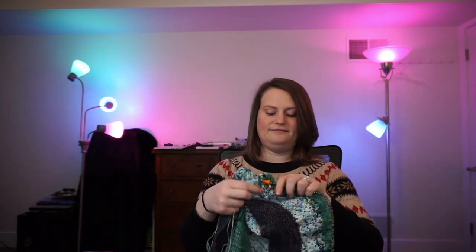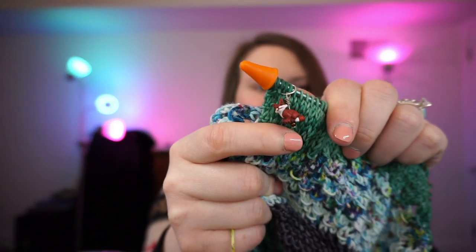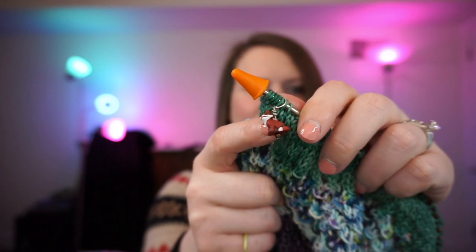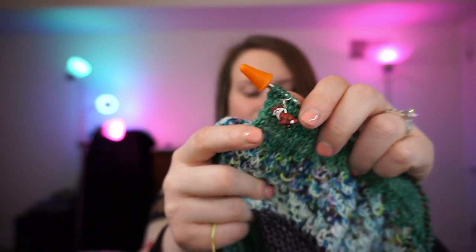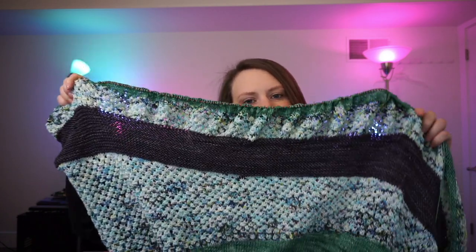I also have a stitch marker here that I got in Colorado. I have a bunch of woodland creature stitch markers which are pretty neat — I got those at Fancy Tiger Crafts in Denver. So there you have it — that is my Spun Sugar Sunset Shawl by Amanda Purser.